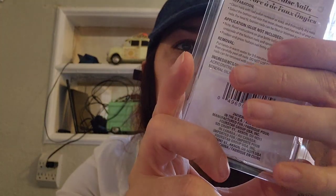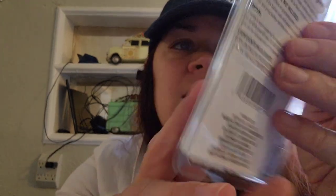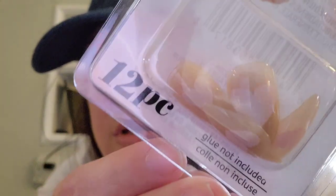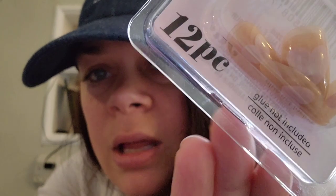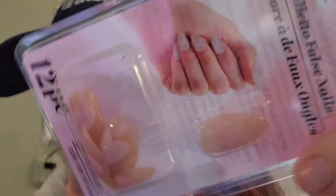I was over the moon with these — I fell in love. How cute to have these for Valentine's Day! It's the Bee Color brand, and look at the nails — they're like a nude color with a little pink heart on them. I have nail glue so I can just glue them on and my nails will look so pretty for Valentine's Day. I was excited about that — very pretty.